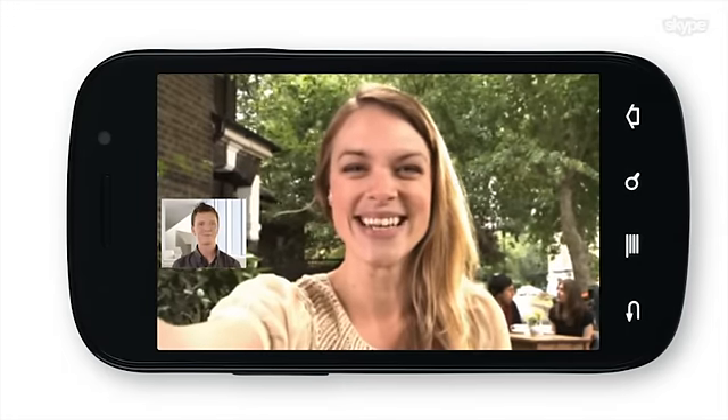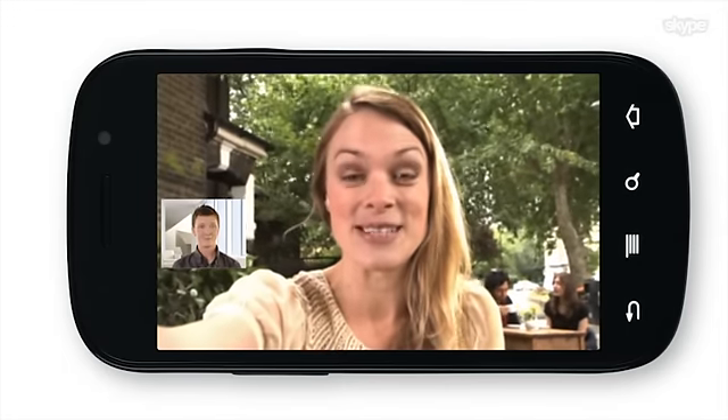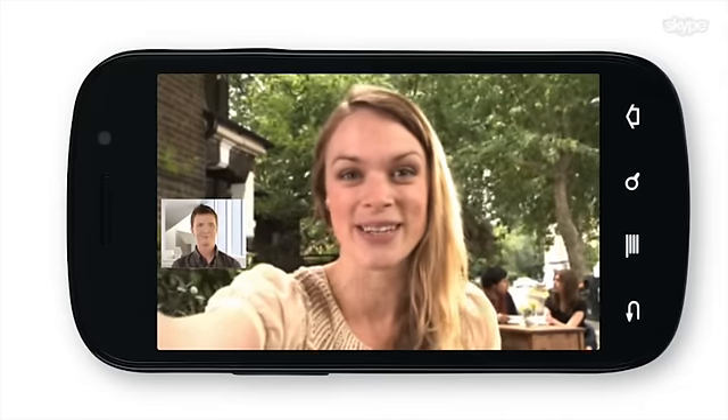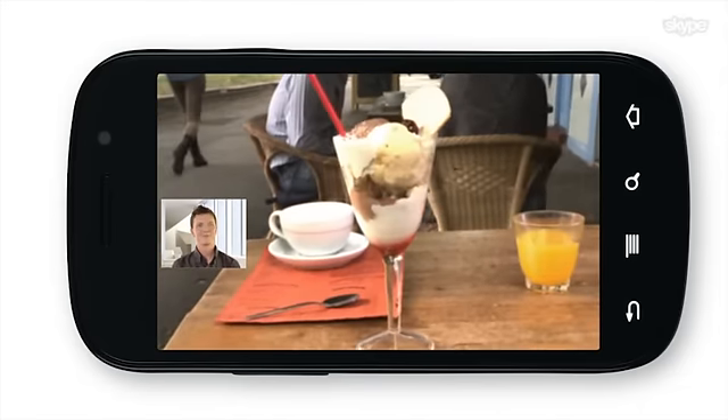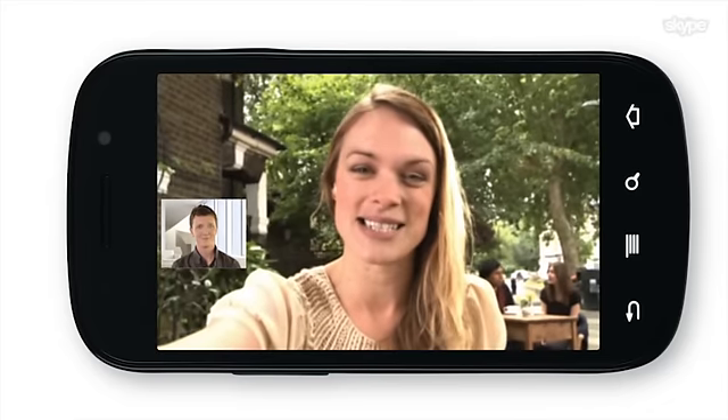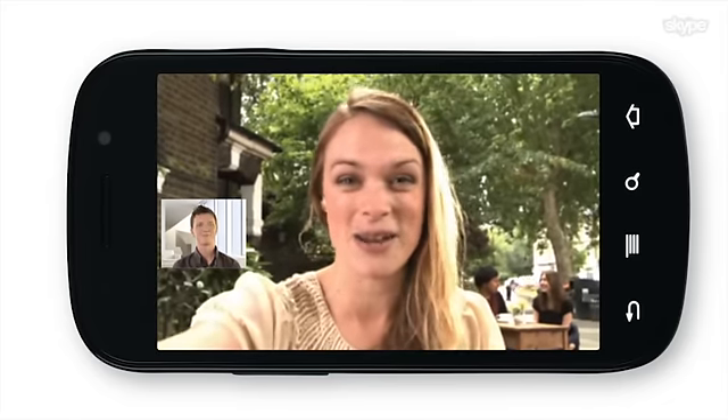Hello! Hello! So as well as talking face-to-face, you can also switch to the camera on the back of your phone to show what's going on in the world around you — like my ice cream here. That looks good. And you can make calls and send texts to mobile phones and landlines at great Skype rates.